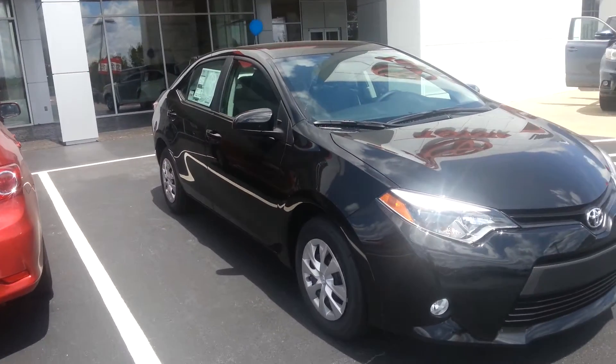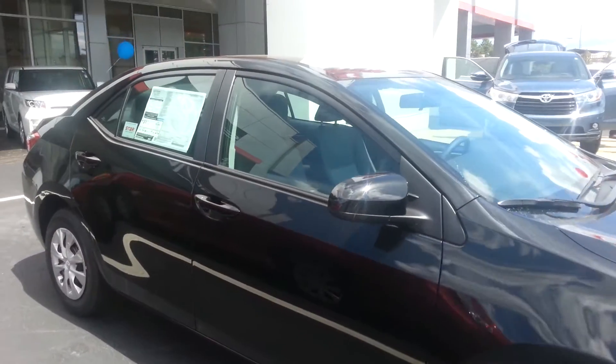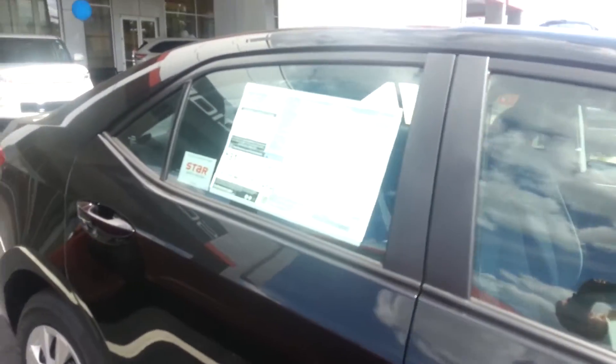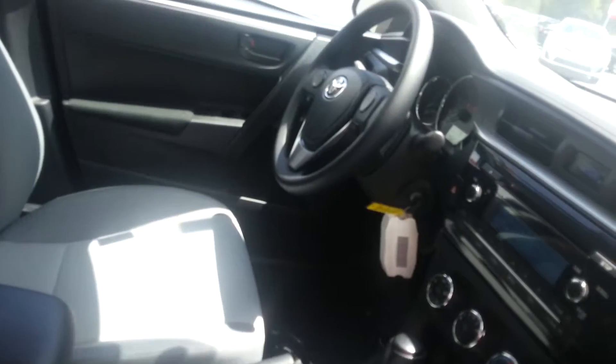The body style is more sporty, and with that you have your fog lights. It does have a 2.5 four-cylinder engine in it. You do get your 36 miles per gallon. They are truly, truly nice vehicles.